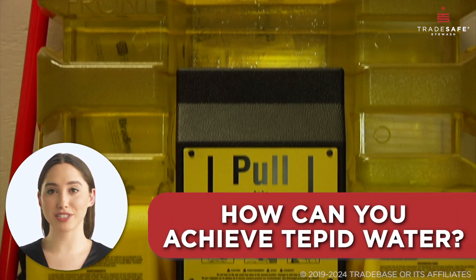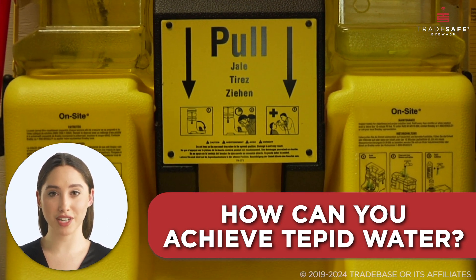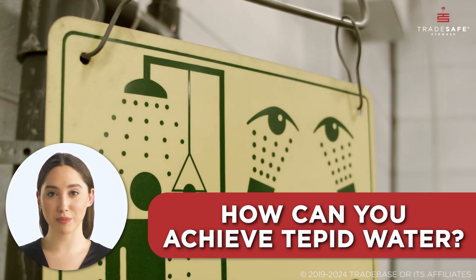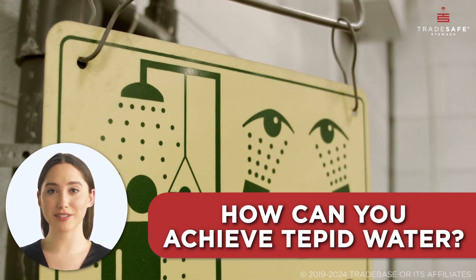But how can you achieve tepid water? Simply mix hot and cold water to reach the controlled temperature. It is important to test the water temperature before using it, especially in situations that highly require safety.